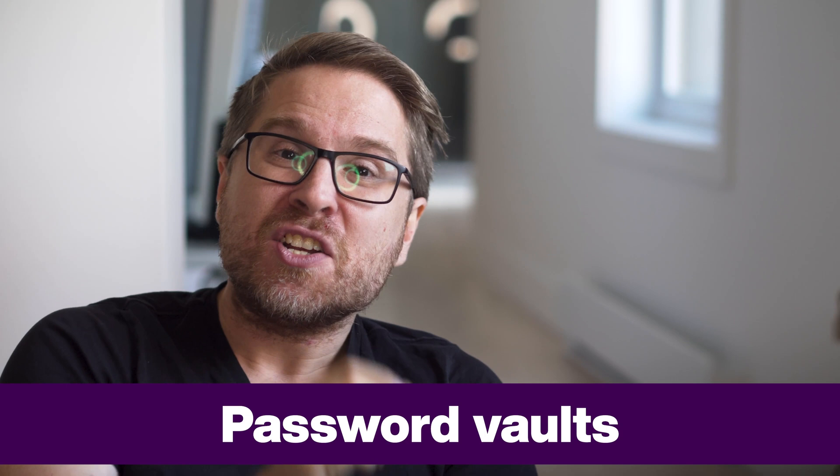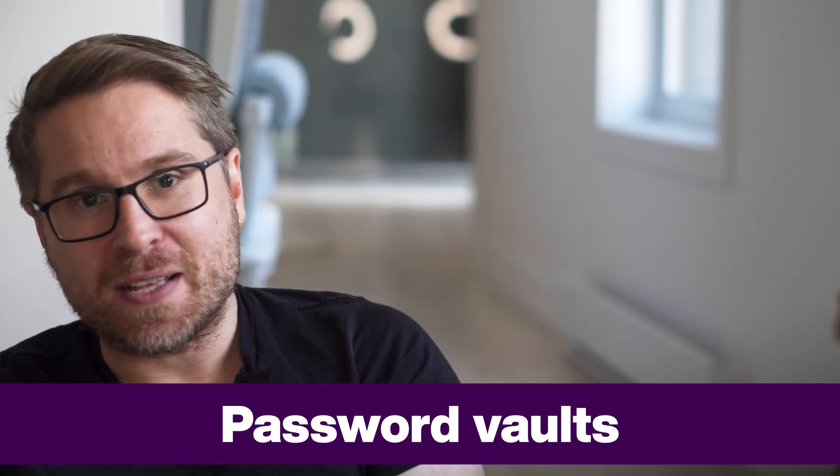Next up, password vaults. Just like there are a ton of different VPN solutions, there are also a lot of different programs out there that can store your login credentials in secure, encrypted locations. They all pretty much do the same thing, but seem to have different features or added functionalities. Some are standalone mobile or desktop apps, while others have browser extensions.